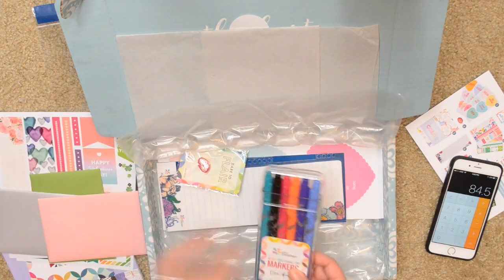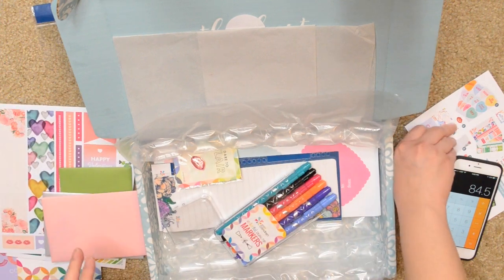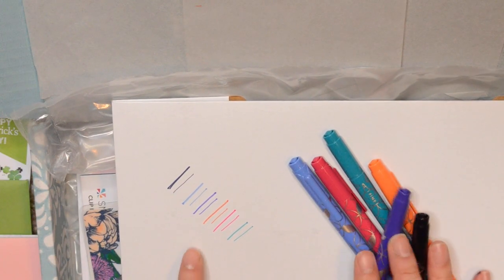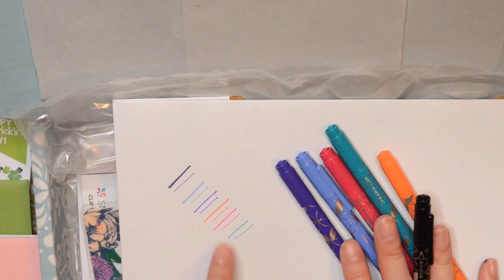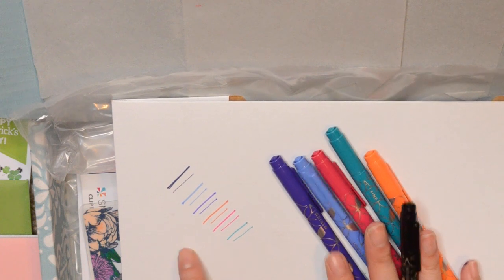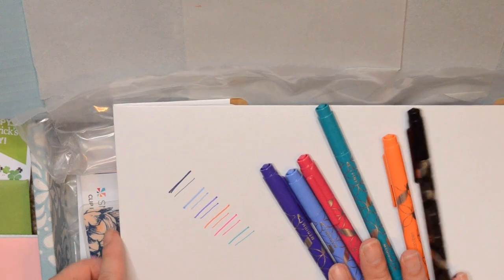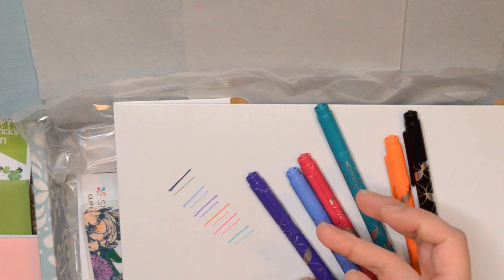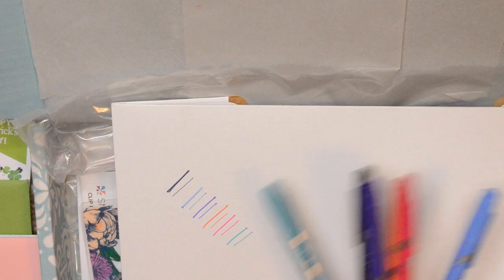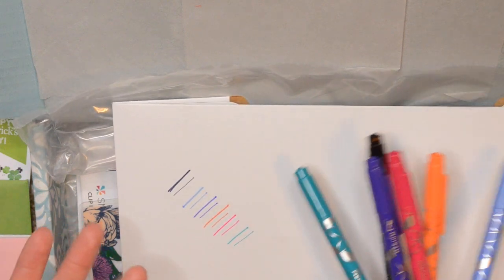I'm going to go ahead and swatch these markers for you guys. Those are all the colors swatched. It's nice because the thick side isn't really all that thick, and the thin side is nice and fine. The colors seem to be really nice — not super bright, but these pens obviously have a lot of ink. I accidentally wrote on myself a couple of times already, so not bad quality. But $15 is definitely expensive — you're paying for the brand with Erin Condren stuff in general.